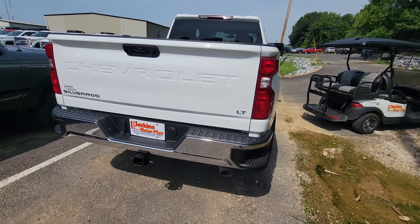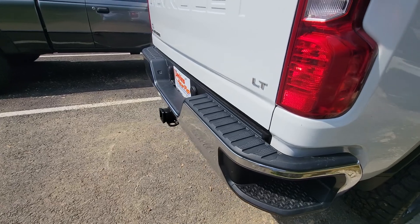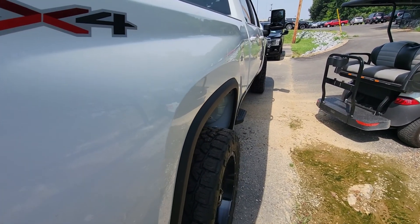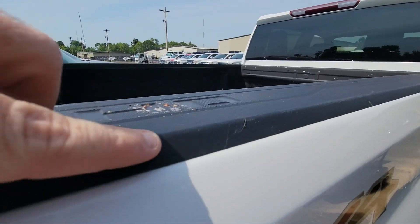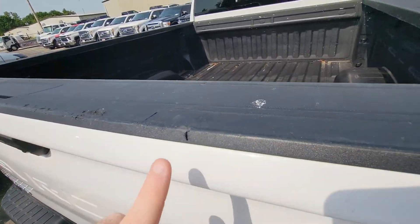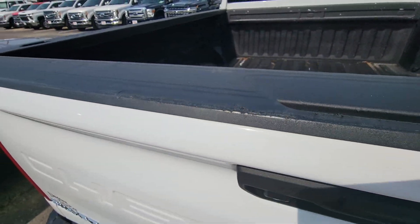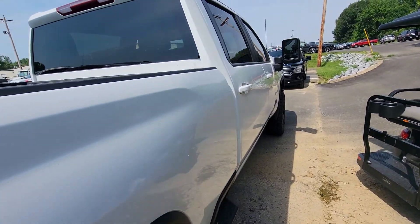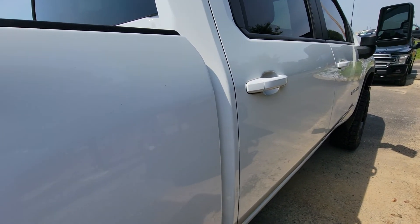Not noticing any dents or dings in that bumper whatsoever. Trying to get a good angle to see the reflection — everything's nice and straight. Moving down the passenger side of the vehicle, noticing just a little bit of chopping up here. Somebody loaded it without ever letting the tailgate down, so you'll see a little bit of wear right through here. Nothing bad whatsoever, just something I noticed and I'm going to point it out to you. Coming down this side, still not noticing any dents, dings, or shopping cart damage at all.